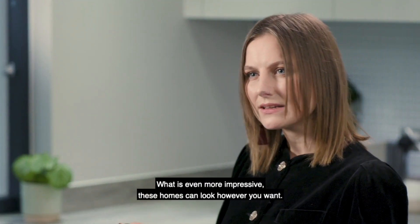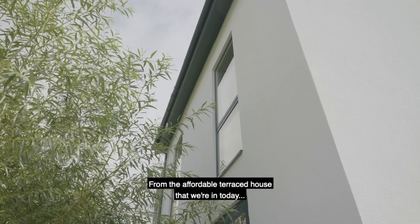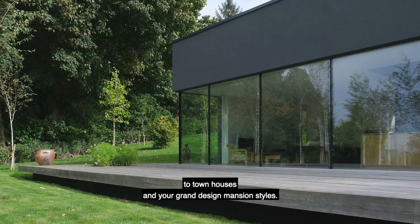What is even more impressive, these homes can look however you want — from the affordable terraced house that we are in here today, to townhouses and then your grand design mansion styles.